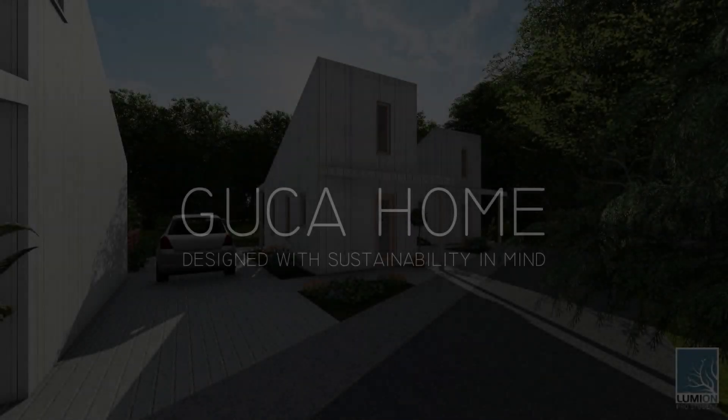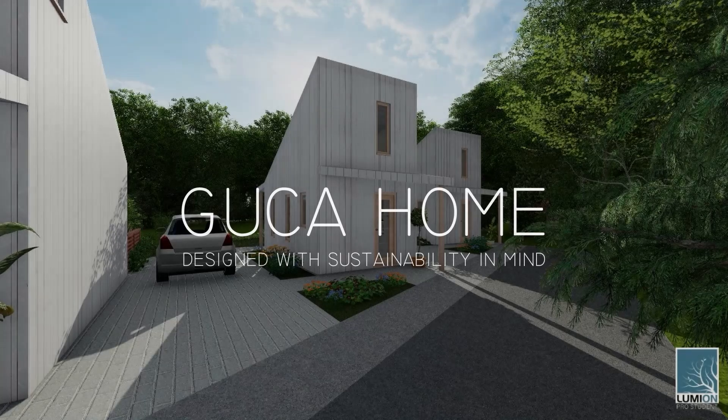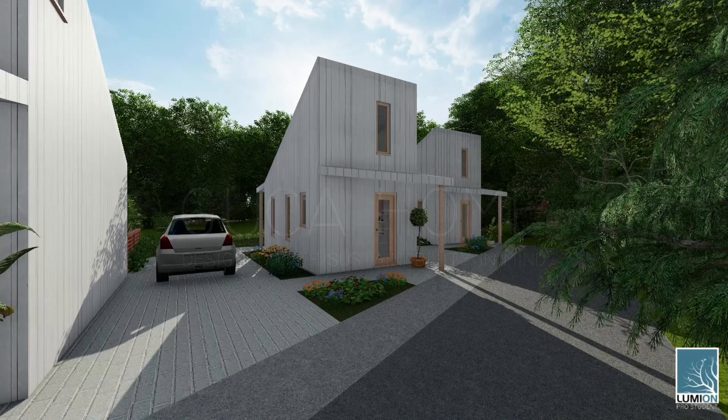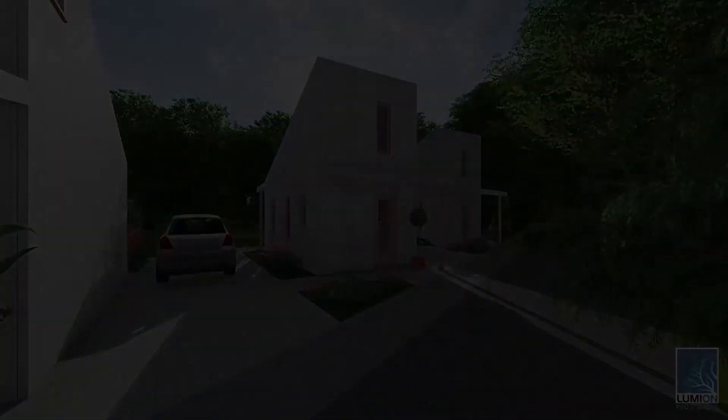Guga Home is an affordable and comfortable home designed by students in connection with the Grampian Housing Association. The project was created to address the housing shortage, whilst also considering the affordability and management of the construction phase and the end usage. The building is also designed to respond to the climate emergency, in particular by using sustainable materials and methods to reduce its carbon footprint. Guga Home is designed for one to two people at an internal floor area of 23 square metres, offering a contemporary but inexpensive way of living which encompasses community at its core.